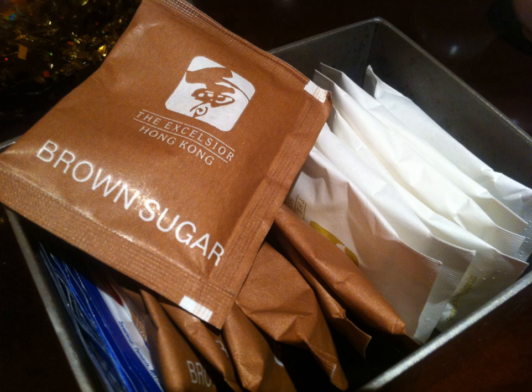A sugar packet is a delivery method for one serving of sugar or other sweetener. Sugar packets are commonly supplied in restaurants, coffee houses, and tea houses, where they are preferred to sugar bowls or sugar dispensers for reasons of neatness, sanitation, spill control, and to some extent portion control.